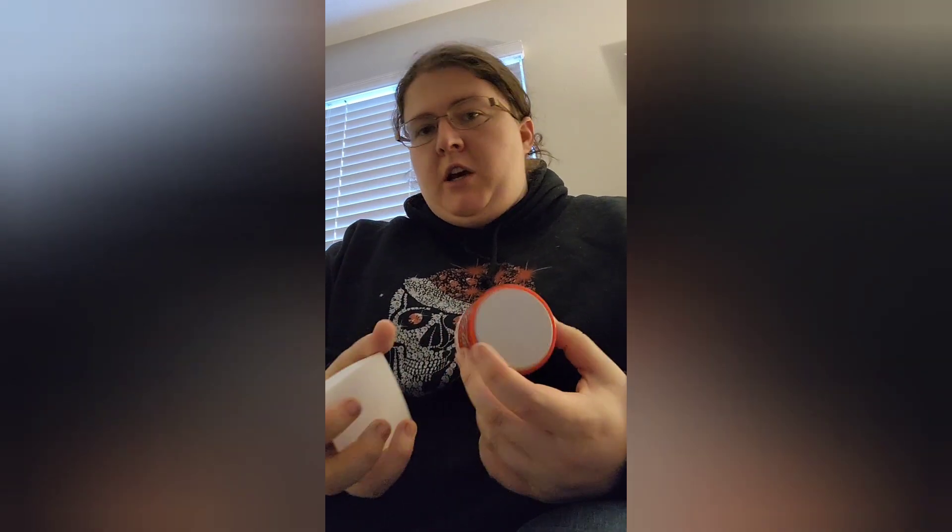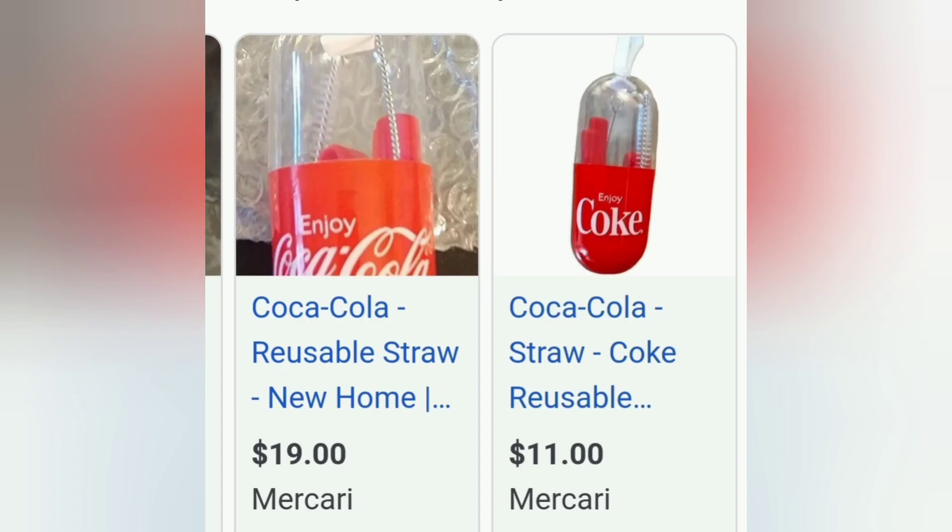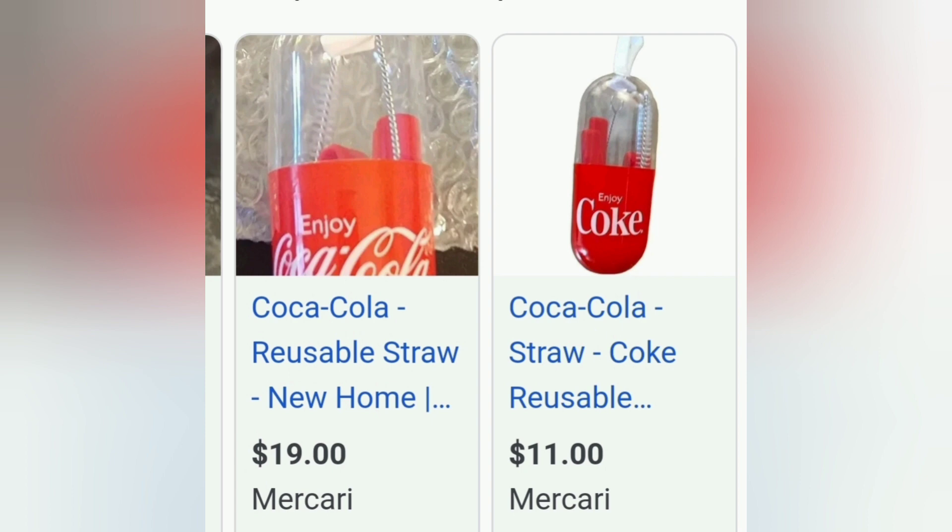I did some research to see how much these cost. I wasn't actually able to find any of these items on the Coca-Cola store website, but I found people trying to sell them on Mercari and Facebook Marketplace. The shoelaces are selling for $10 to $15 plus shipping, the reusable straws for $10 to $20, and the speakers for about $10 to $30.